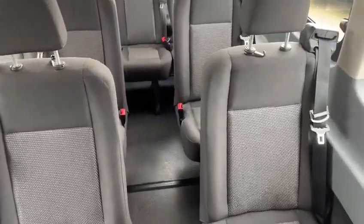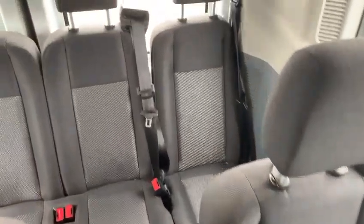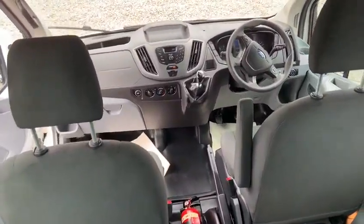16 passengers, adjustable seat belts, every seat almost as if it left the factory. Credit to the guys in our valet department for turning it out so well. It has also received a full in-house service, so all vehicles leave us with service, test and warranty.